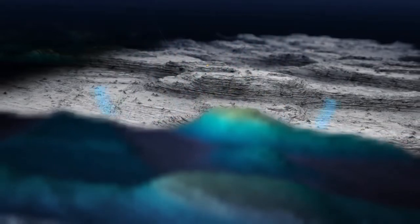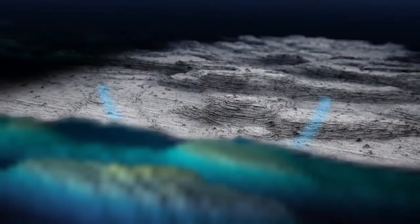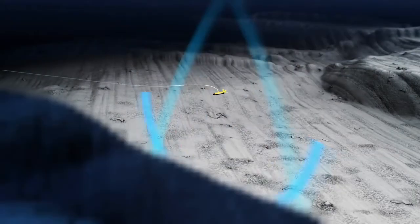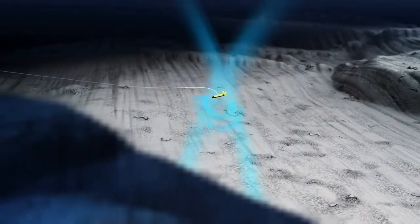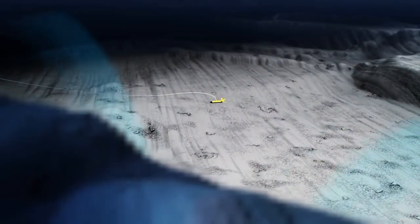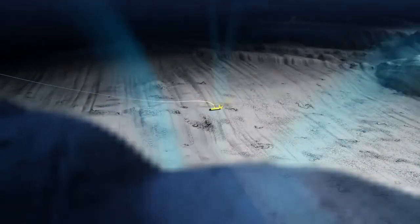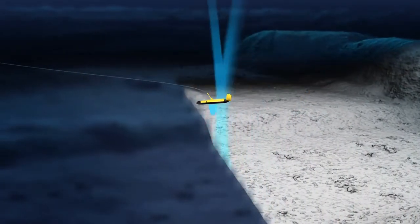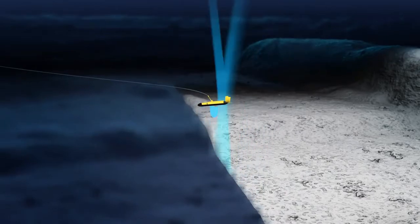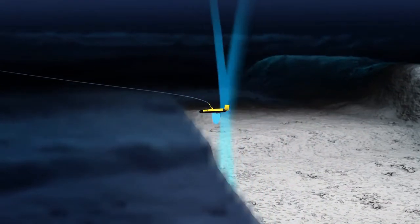It gathers data up to one kilometre on either side of its path. The side-scan sonar sends out pulses of sound that reflect off seafloor features. Some types of material, such as boulders, gravel, volcanic rock or metal, reflect the sound waves more strongly than fine sediments like clay and silt. To accurately capture data, the towfish travels at very slow speeds of only 3.5 kilometres per hour.